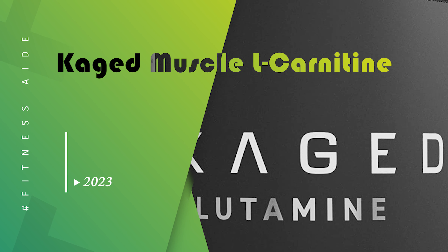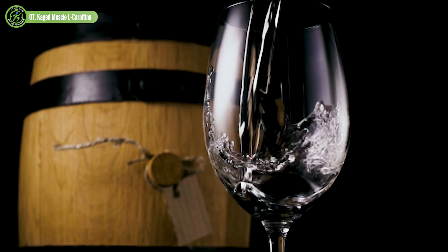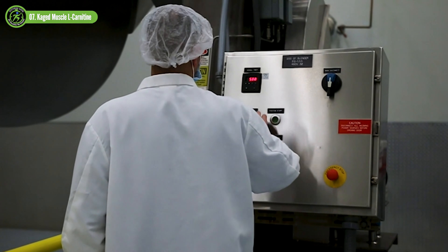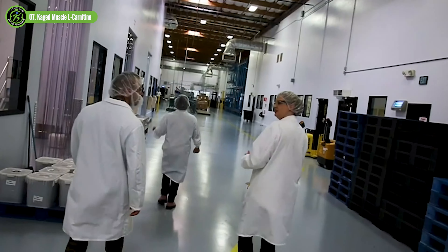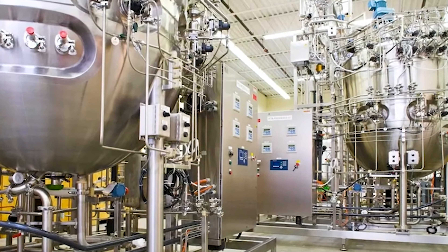Caged Muscle L-Carnitine. Carnitine has been tested and shown to have beneficial effects on training, competition, and recovery after intense exercise. Supplementing with carnitine can contribute to maximizing muscle growth due to its potential to aid in recovery, increase oxygen consumption, and stimulate fat metabolism.